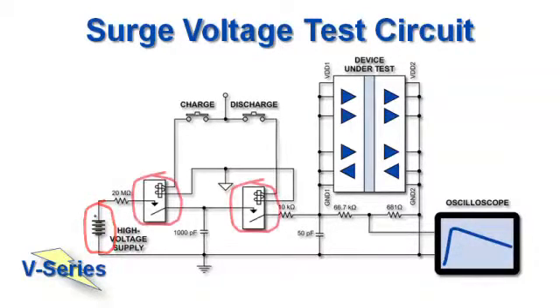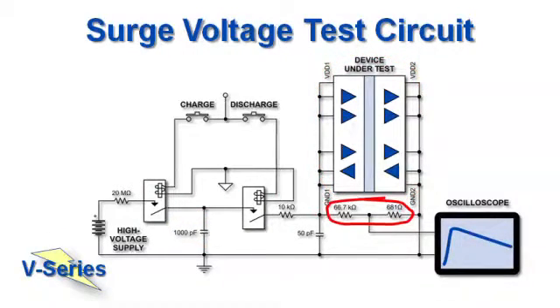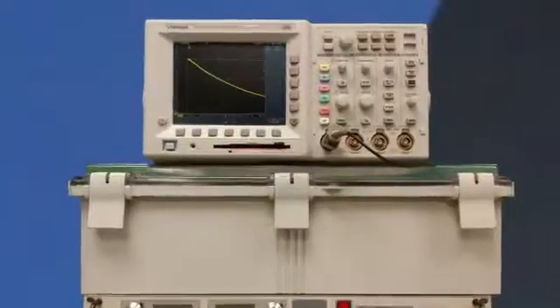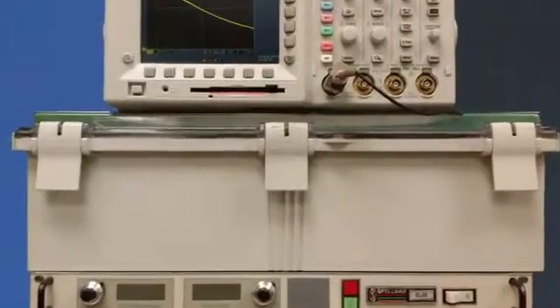A high-voltage supply is switched with high-voltage relays. A discharging capacitor provides the surge to the device under test. We have a 100 to 1 voltage divider to check the waveform. So here's the setup: a high-voltage power supply, a circuit with high-voltage relays and components, a scope to show the surge waveform, and an enclosure so nobody gets hurt.